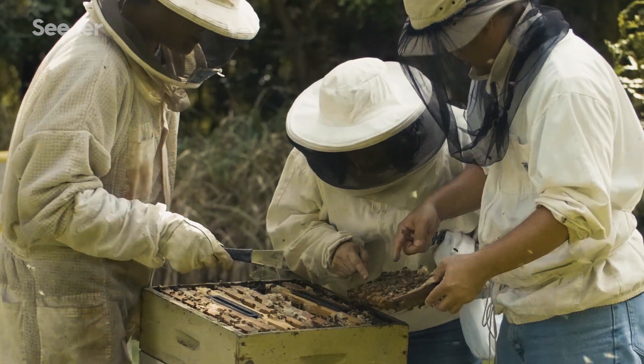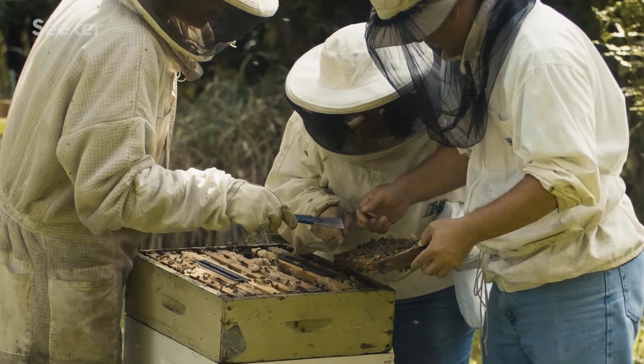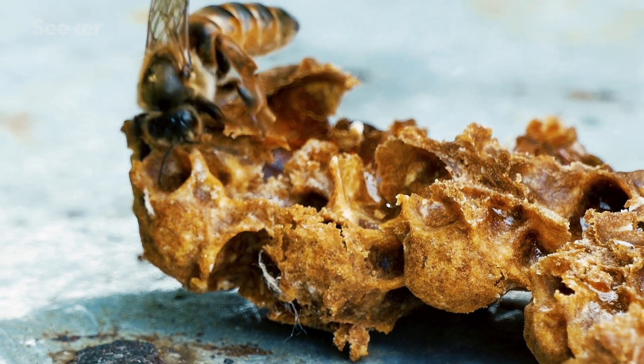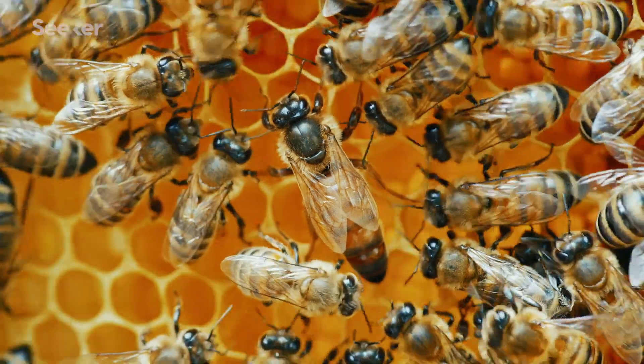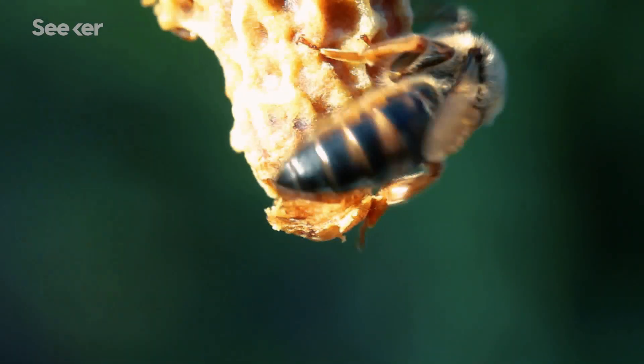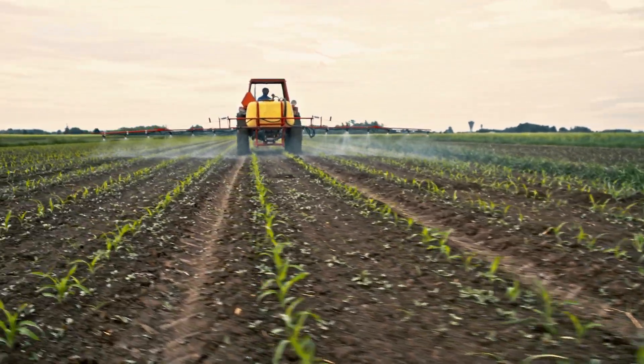Others are using formic acid and menthol to fend off the mites. Another solution? Neurotic queens. People are looking into selecting queens whose colonies are very clean, very almost neurotic — they check on every cell, and if they don't like the scent, if they think something is wrong with a pupa, they will sacrifice that baby bee. They will interrupt that Varroa mite breeding cycle.